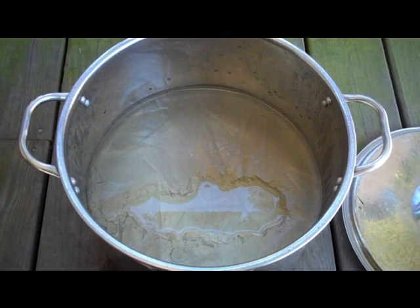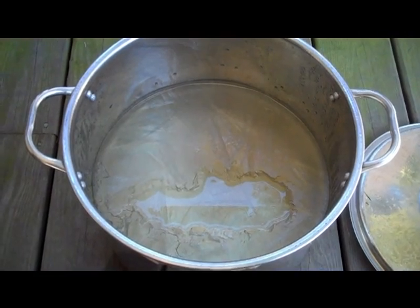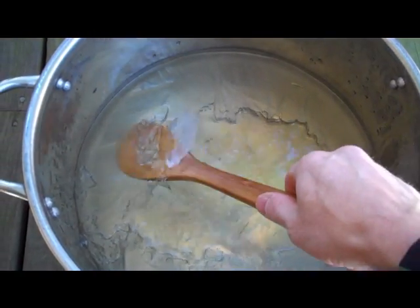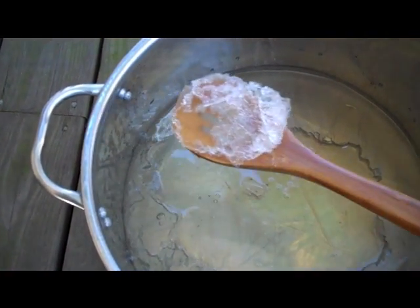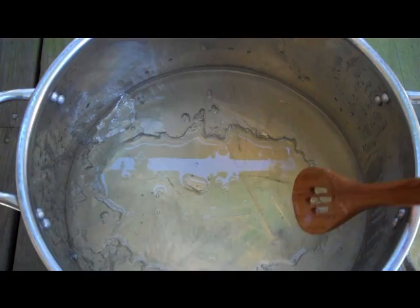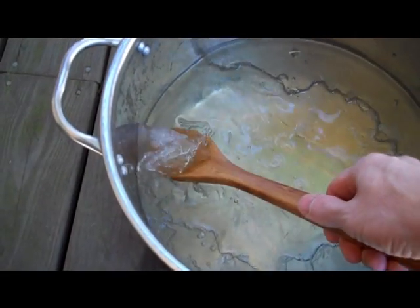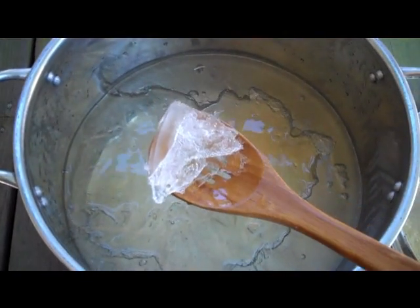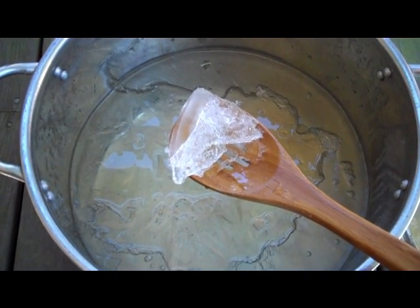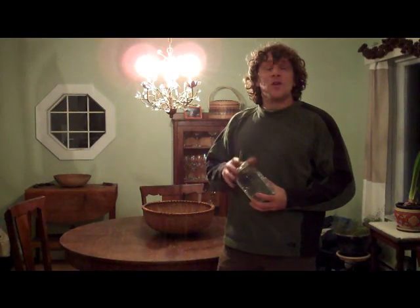One of the nice things about small-scale sap collection is that you can let the temperature do some of the work for you. If you leave recently collected sap out overnight on cold nights, it will partially freeze, and that ice you see here is pure water — it leaves the sugars behind, so you can concentrate your sap without using any heat or energy from the wood stove. This only works to a point, because once the syrup becomes too concentrated it simply won't freeze anymore.